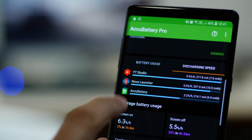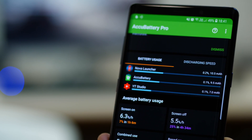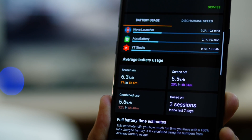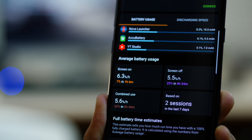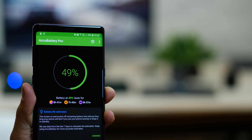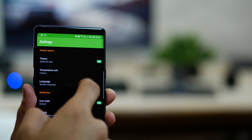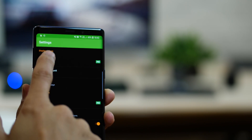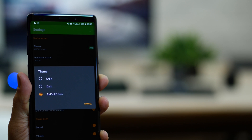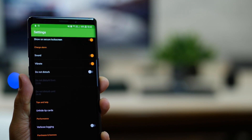It also tells you which app is draining the battery faster if you go into discharging speed. Obviously it will tell you how much screen-on time and screen-off time is left given your battery usage patterns. The reason my app is all black is because I'm using the pro version, which is about $4 and lets me activate the AMOLED dark version. The pro version also gives you access to historical information — otherwise the free version is good enough.